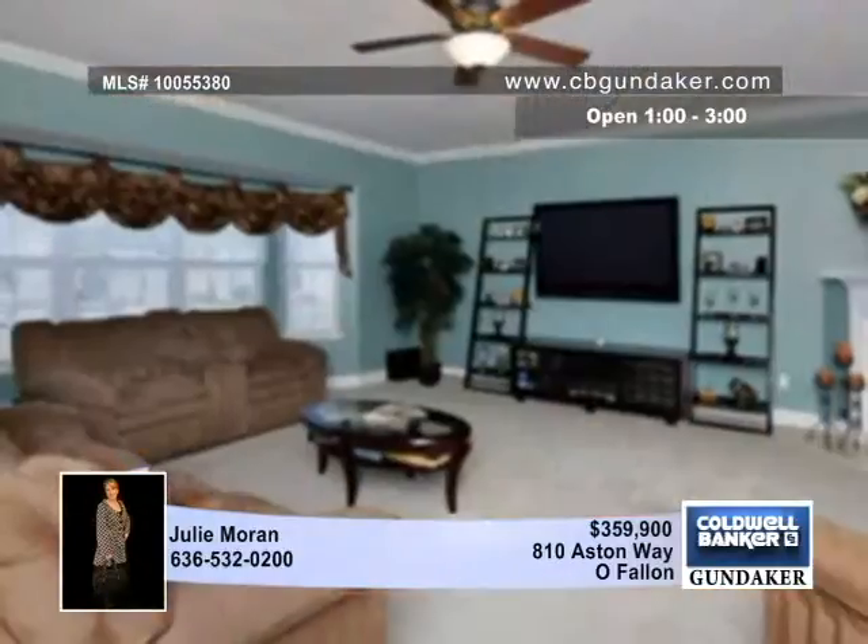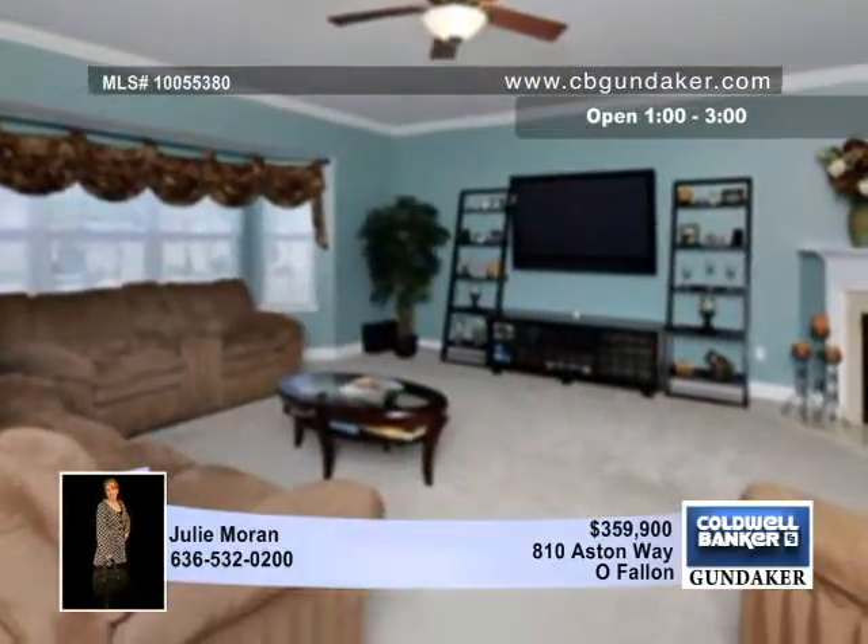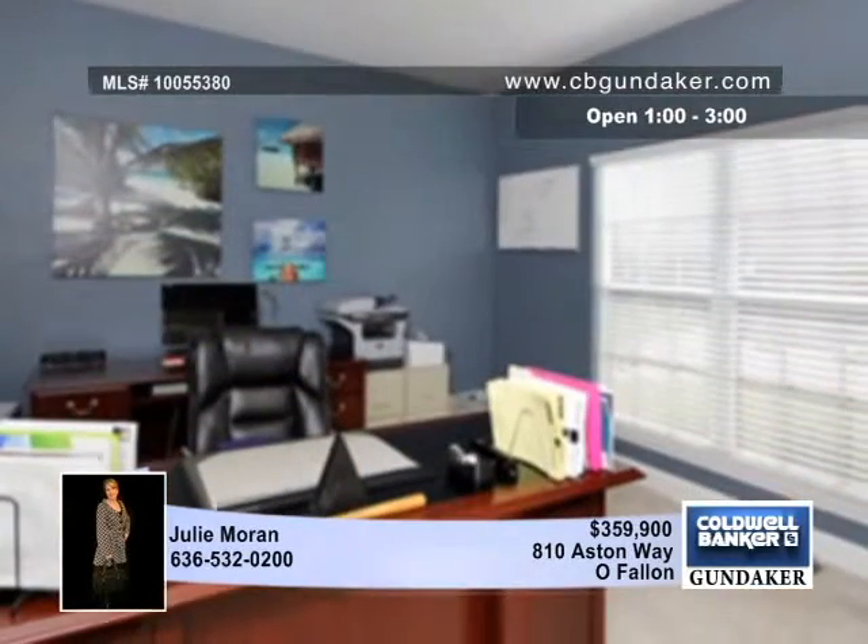The entertainer's dream kitchen includes a center island, custom cherry cabinets with undermount lighting, gorgeous cherry wood floors, and recessed can lighting.